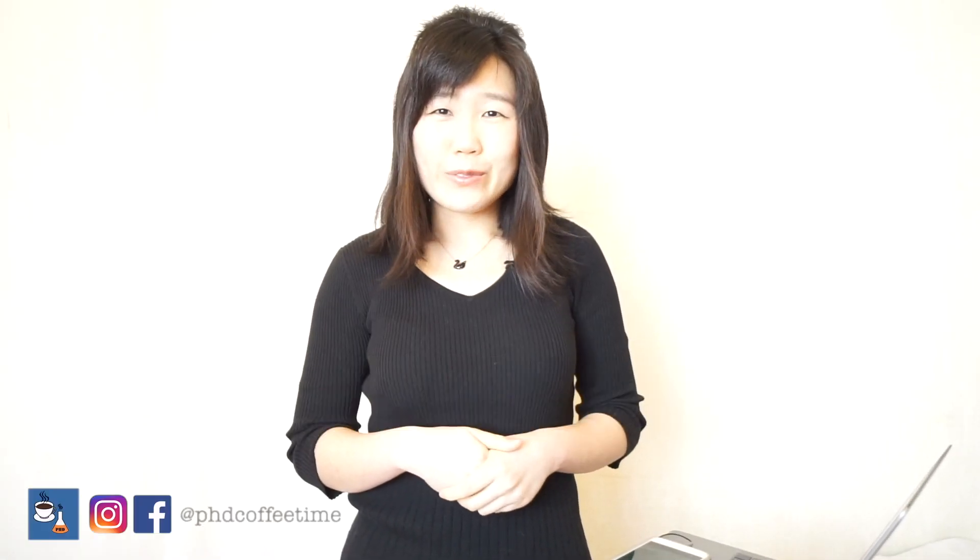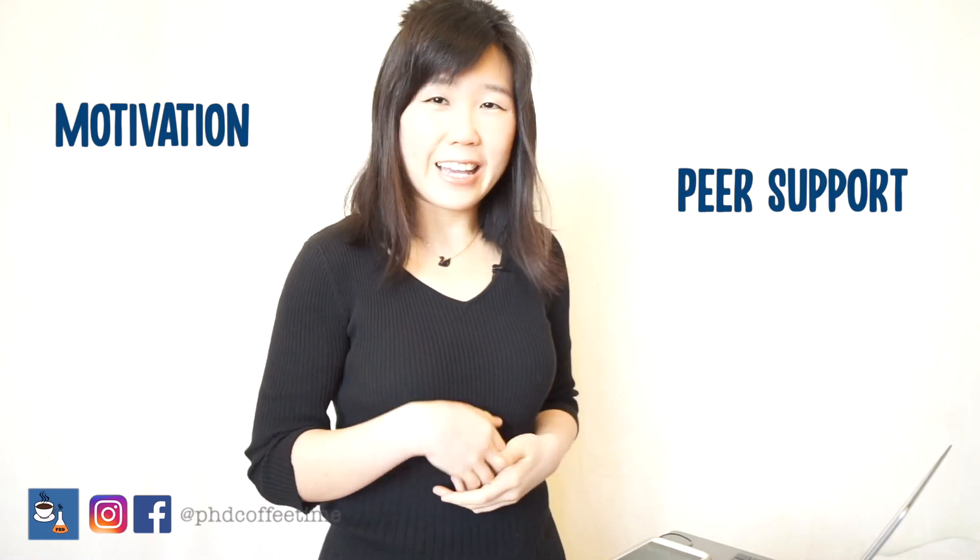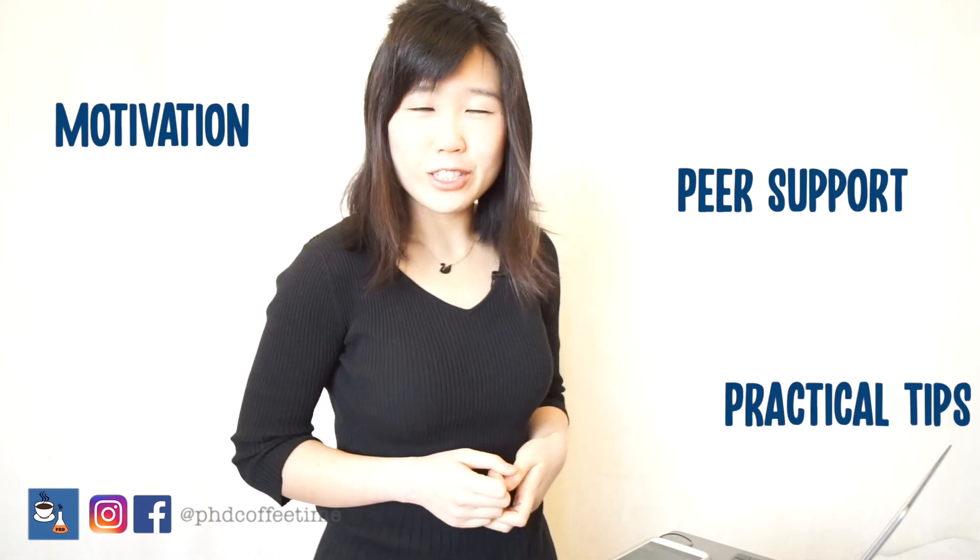Welcome back to PhD Coffee Time. This is the online community for you as a PhD candidate to gain motivation, peer support, and practical tips during your PhD. I hope by the end of this video, by sharing my own experience on how I prepare my presentation, especially as a non-native English speaker, that will encourage you on how you could also prepare a good scientific presentation.